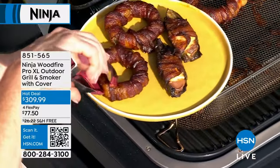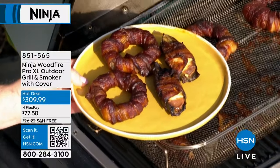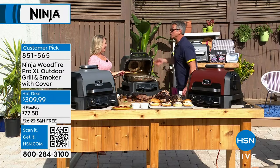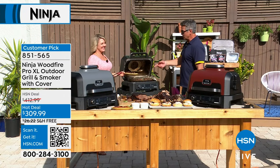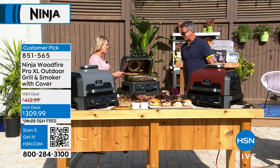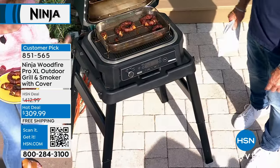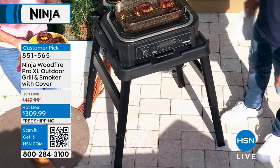With the stand, you get the grill and the stand for $409, which is crazy. Before, just the grill was $429. This is the air fry basket, and it's part of what's coming in this bundle pack. That's why the value is crazy.